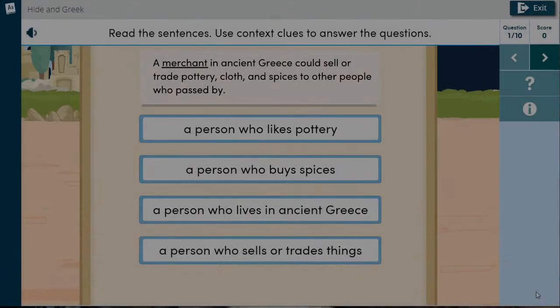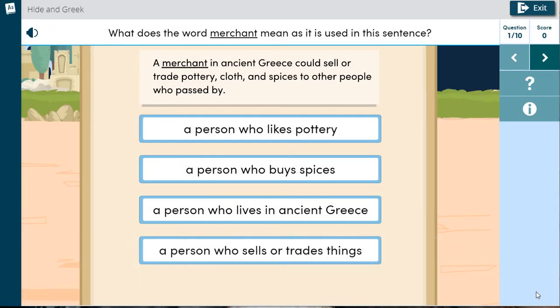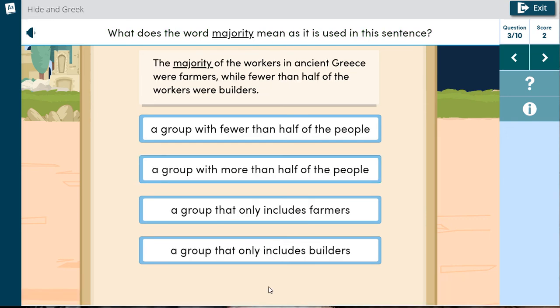Read the sentences. Use context clues to answer the questions. What does the word merchant mean as it is used in this sentence? Good job thinking it through. What does the word damage mean as it is used in this sentence? Good thinking. You chose the right meaning. What does the word majority mean as it is used in this sentence?